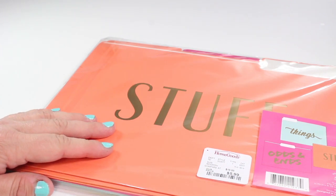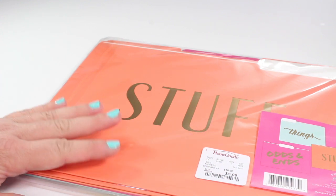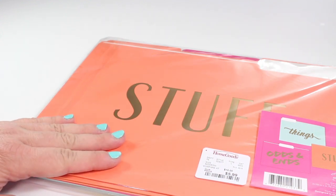Stopping in at HomeGoods today, I did come across just a couple of really good deals that I could not live without, and I wanted to take a moment to show you what they are.